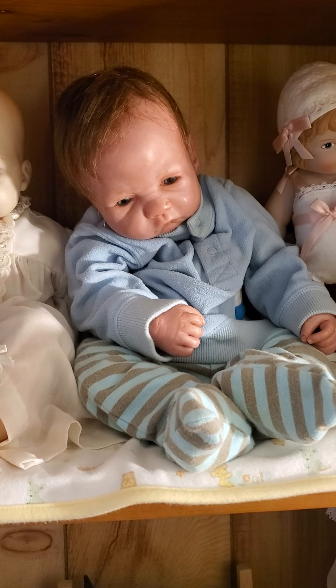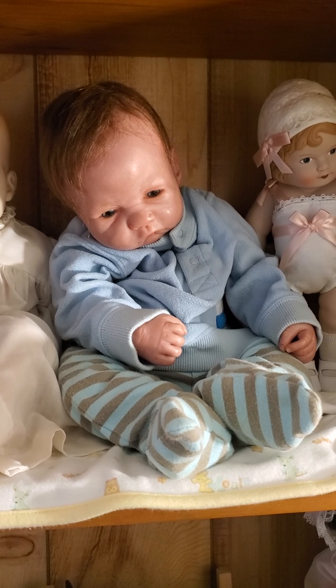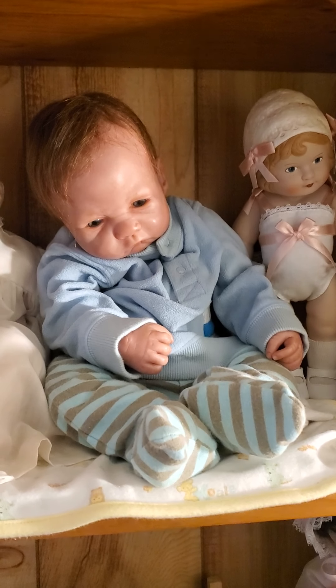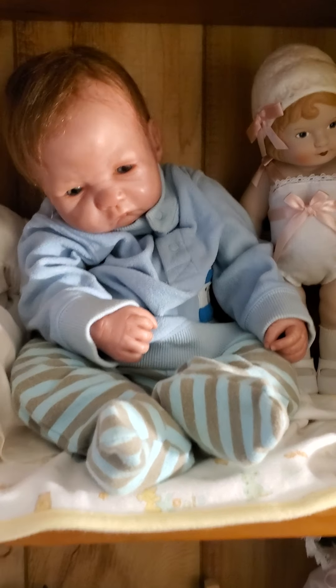Hey ladies, I'm here today and I'm going to show you my vintage babies. They don't get seen very often, just a couple times a year, and most of them stay in the one outfit that they're in. I change a few of them but most of them stay in just one outfit.